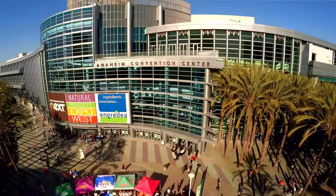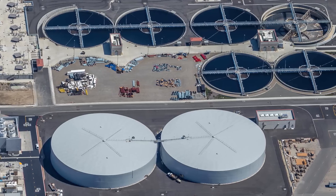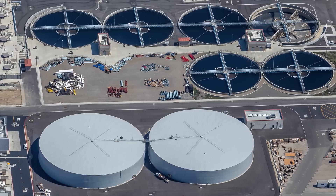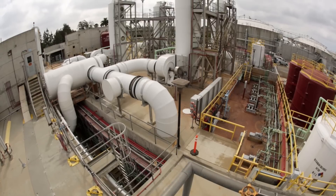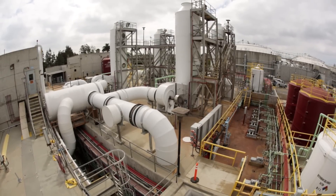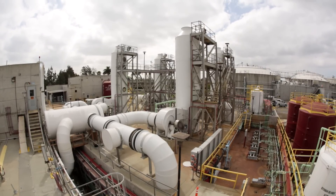In Orange County, California, 125 million gallons of wastewater per day are being treated and reused that would otherwise be discharged into the ocean. Turning wastewater from our homes and businesses into fresh drinking water begins at the Orange County Sanitation District. The whole idea behind wastewater treatment is to separate the liquids from the solids — recovering all the water we possibly can, while the solids, which have a lot of energy value, are handled separately.